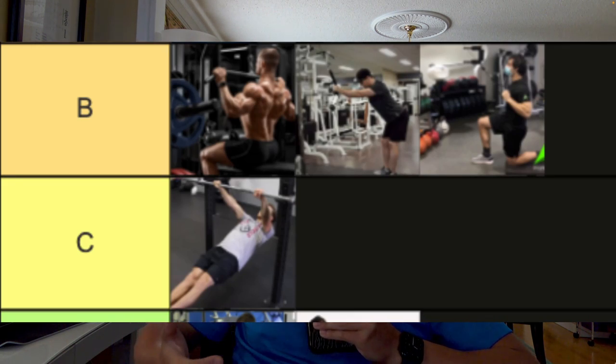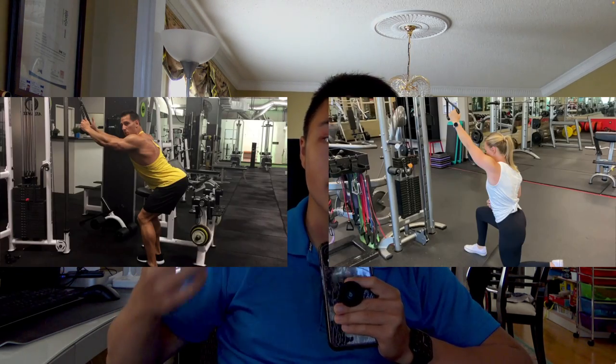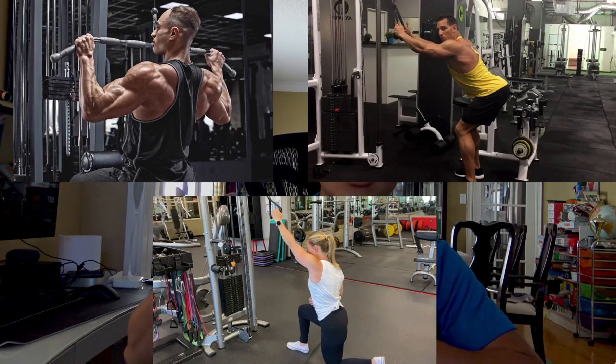Now we move on to B-tier, where we have exercises that could have placed higher but are really only accessible in the gym: the lat pull-down, the cable pull-over, and the cable one-arm rope. The lat pull-down is a great exercise for strength and hypertrophy, but you can really only do it in the gym, and it's not as functional as later exercises. The cable pull-over and cable one-arm rope score higher than the lat pull-down because they're more functional — you're standing up, which engages the core. However, they're not very accessible as a cable machine is really only found in the gym. Although all these exercises are great choices, they can only be done in the gym, which is why they're in B-tier.